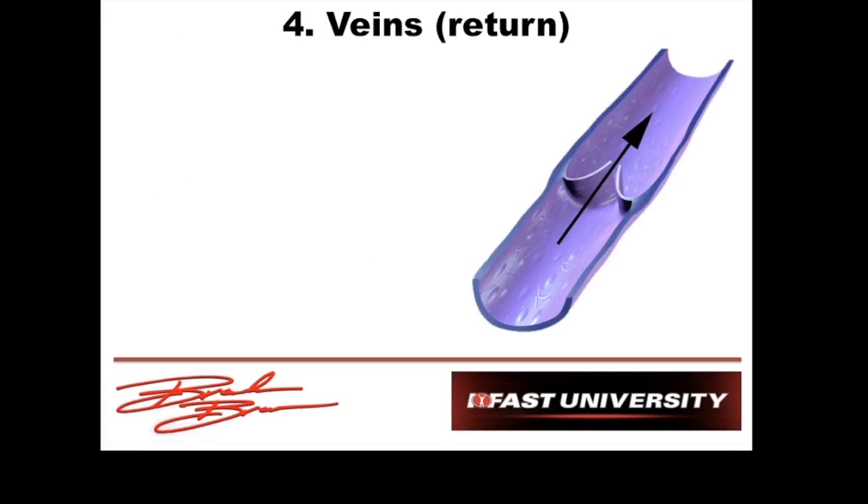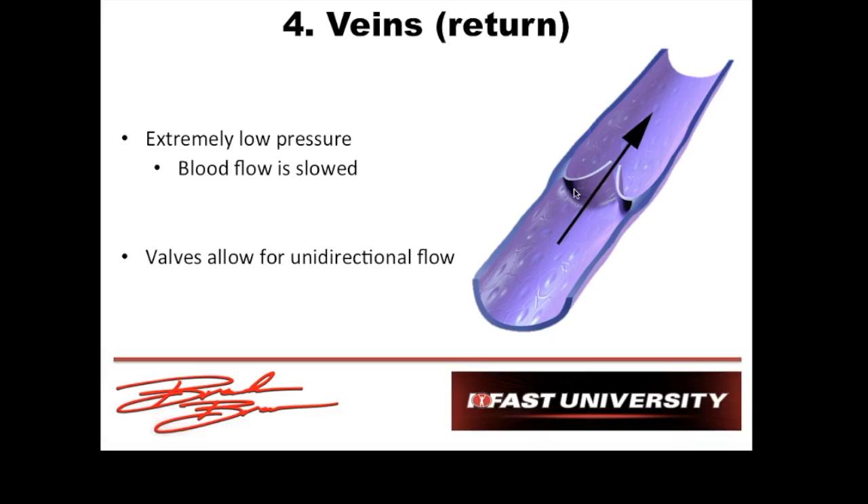Our fourth part is the veins — getting blood back to the heart. Veins are somewhere in the middle on thickness, not as thick as arteries but not as thin as capillaries. There's no gas exchange here. Pressure in the veins is very low, so blood flow is pretty slow. Luckily, we have valves in the veins that help keep blood flowing in one direction.